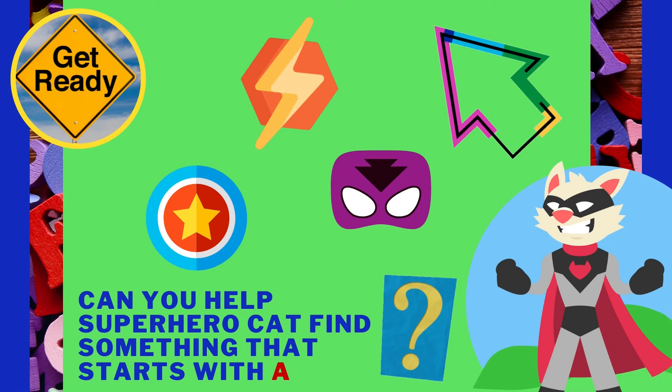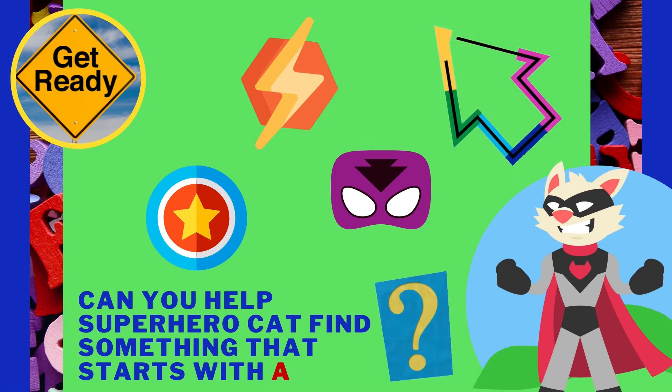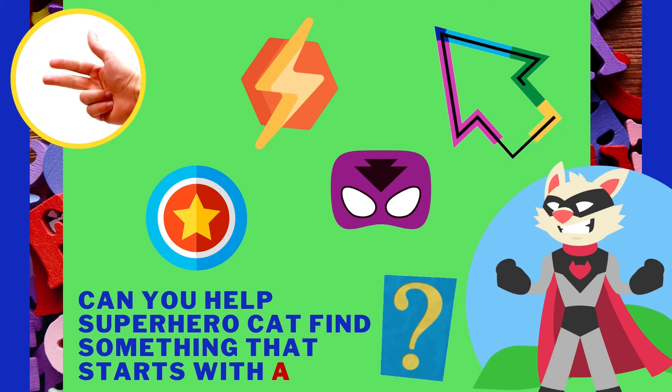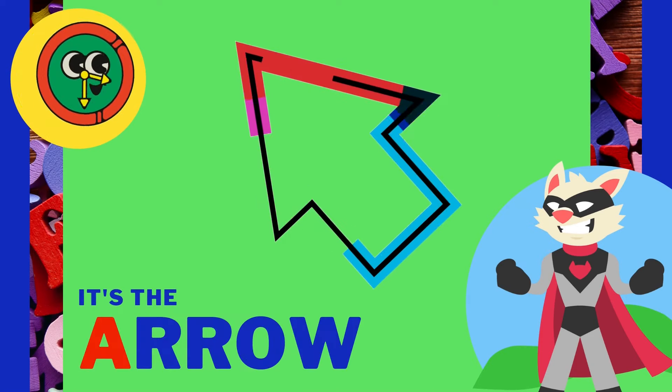Can you help Super Hero Cat find something that starts with the letter A? It's the arrow! Arrow starts with the letter A.